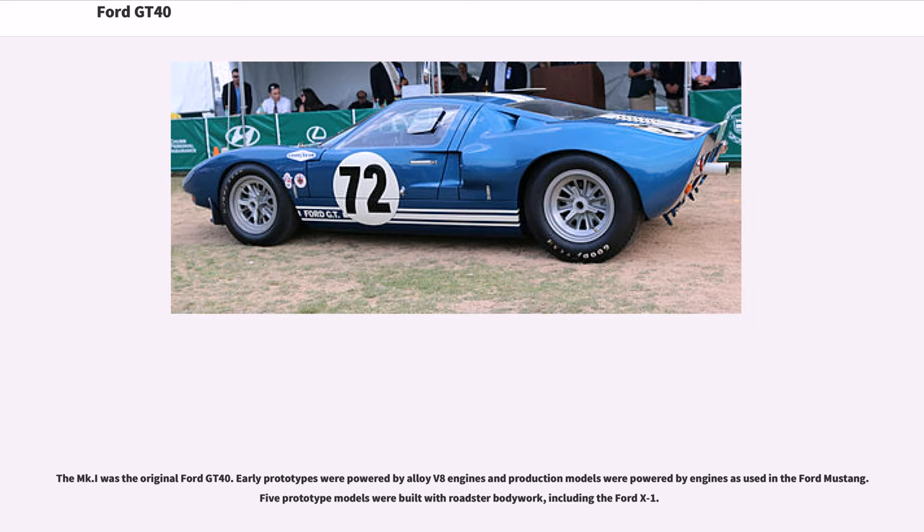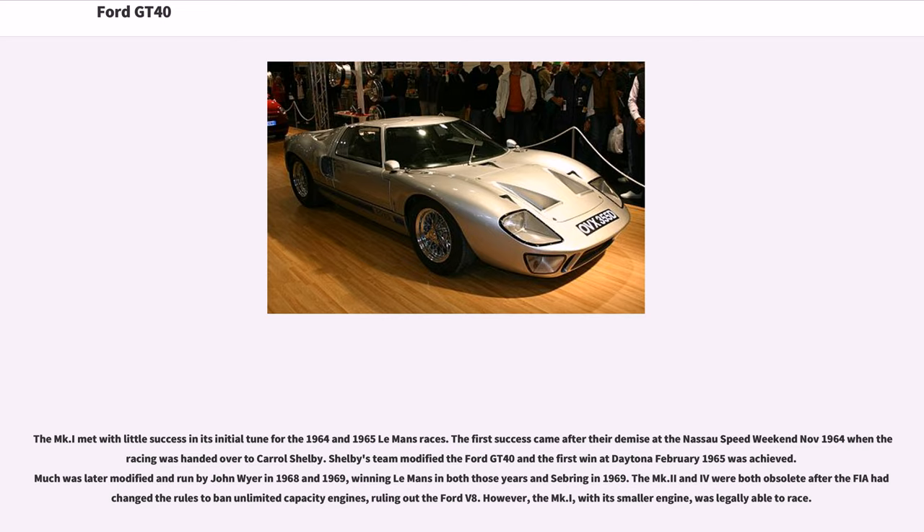The MKI was the original Ford GT40. Early prototypes were powered by alloy V8 engines, and production models were powered by engines as used in the Ford Mustang. Five prototype models were built with roadster bodywork, including the Ford X1. The MKI met with little success in its initial form for the 1964 and 1965 Le Mans races. The first success came after their demise at the Nassau Speed Weekend in November 1964, when the cars were handed over to Carroll Shelby. Much modified, they were later run by John Wyer in 1968 and 1969, winning Le Mans in both years and Sebring in 1969. The MKI and MK4 were both made obsolete after the FIA banned unlimited capacity engines, but the MKI, with its smaller engine, was legally able to race.